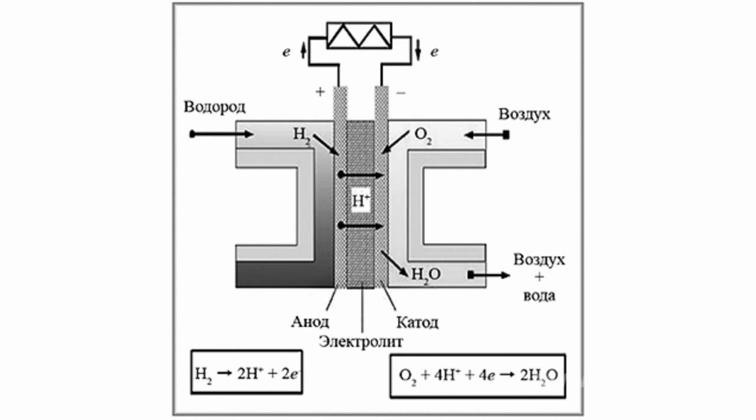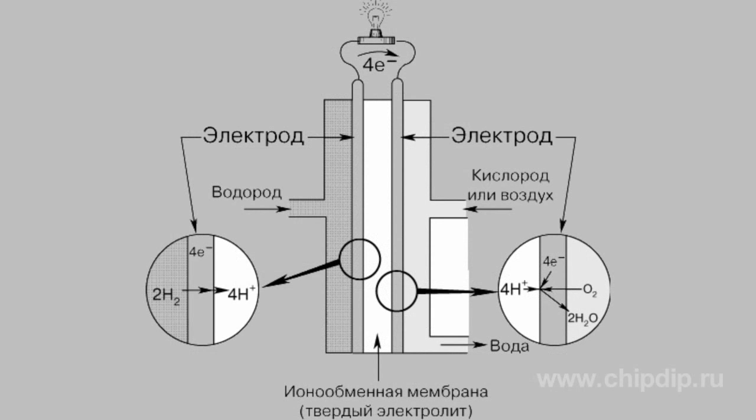Alkaline fuel cells offer quite a high performance factor of about 70%. Individual modules may have the power of dozens of kilowatts. Alkaline fuel cells operate at a temperature that is quite low for fuel cells, about 100 degrees Celsius.